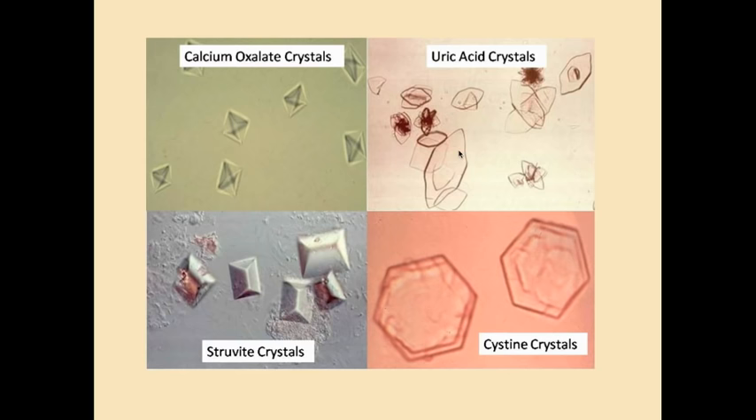To summarize: calcium oxalate crystals form with high serum calcium and in acidic urine; uric acid crystals also form in acidic urine; struvite stones form in alkaline urine, especially with a UTI caused by Proteus mirabilis; and cysteine crystals occur in children with cystinuria.